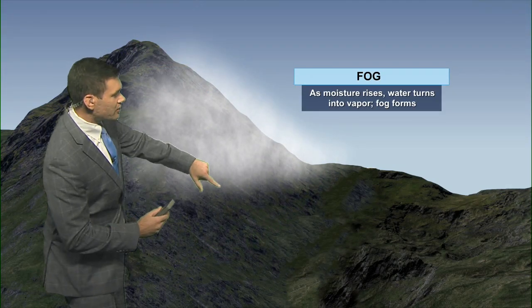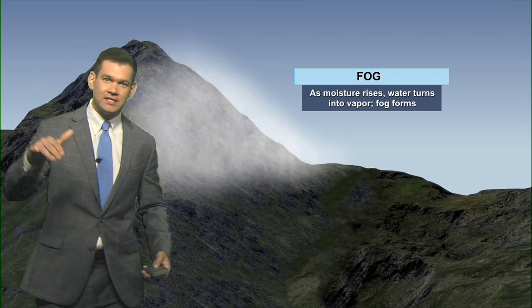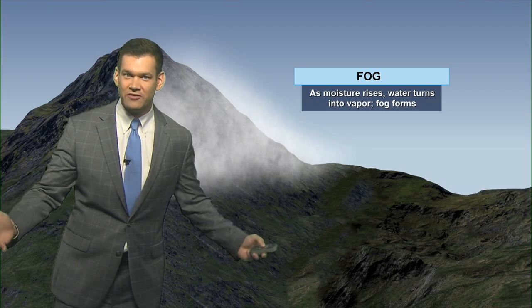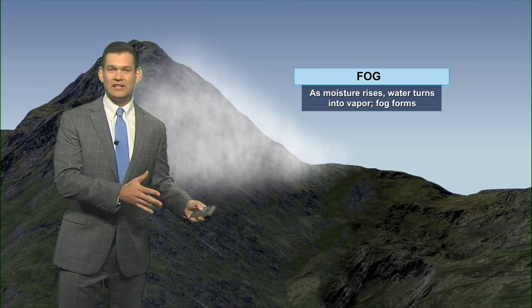On the flip side, as this air goes up and over the mountain, it warms and it dries. So as it's descending down the other side of the mountain, it actually evaporates — and on one side you have the dense fog, on the other side you have clear conditions.